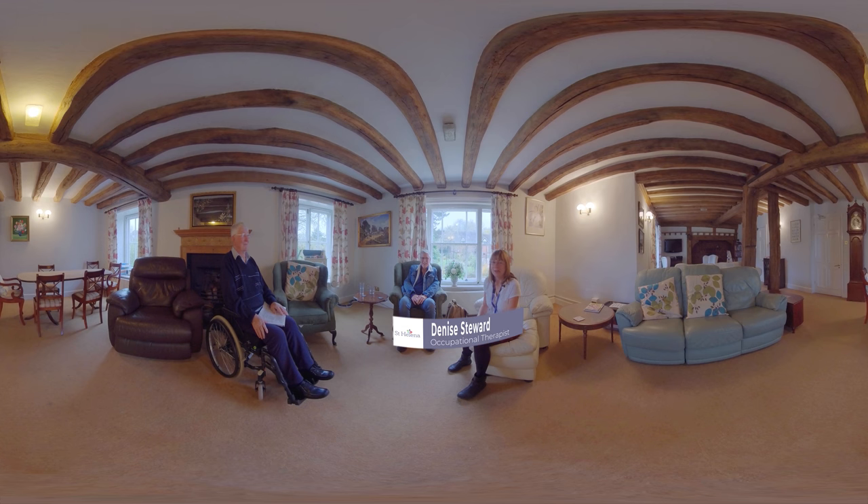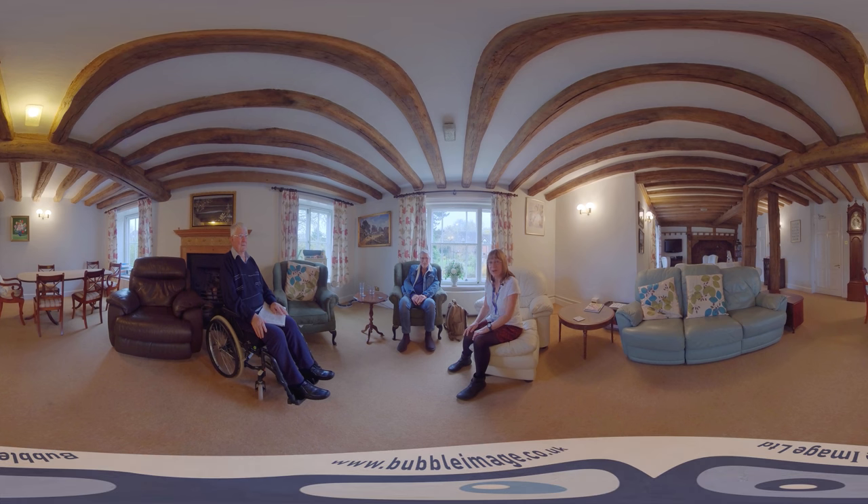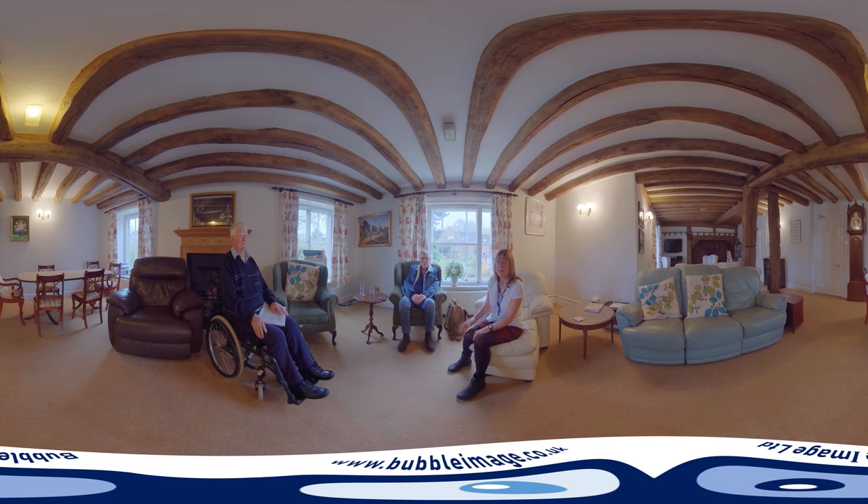Welcome to the patient family lounge. We also use this lounge for groups that we're doing — we've just finished the mindfulness group together. Alan and Colin are with me today. Otherwise families and patients can come in here to relax as well during the day if they need to.